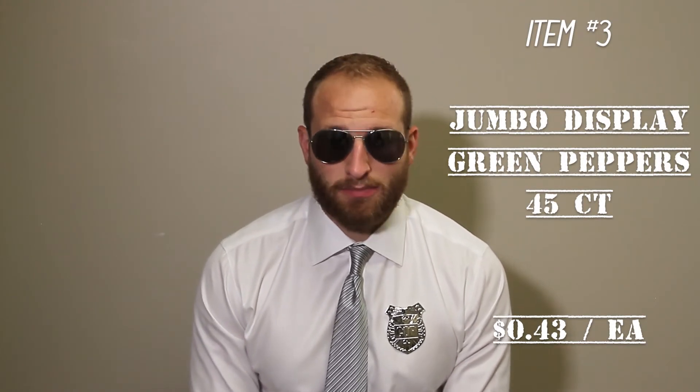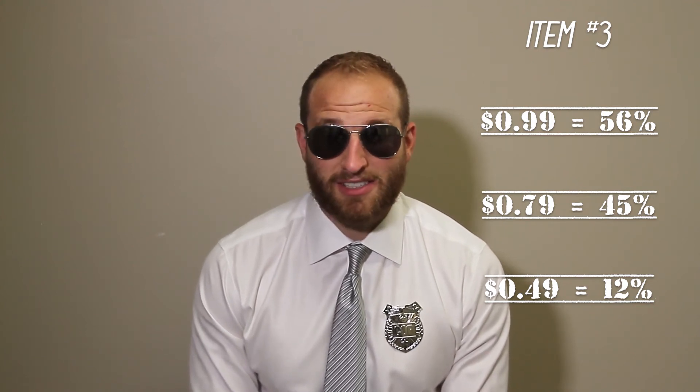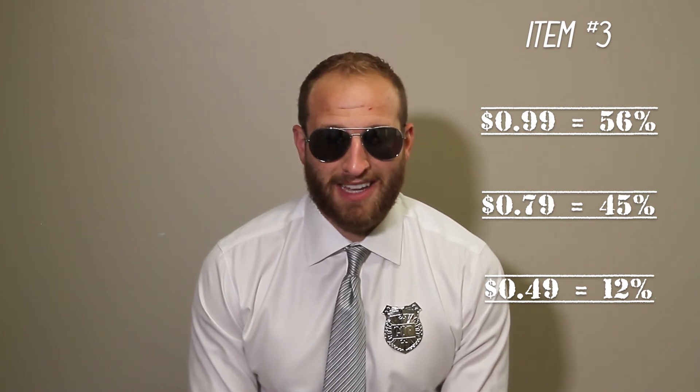Item number three this week, we have some jumbo display box 45 count green peppers. These are coming to you guys at an awesome price of $0.43 a unit. Great retail at $0.99 making you 56% this week. A little more aggressive at $0.79 and still 45% margin. You can get crazy, blow out some volume and get real hot on these at $0.49, two for a dollar, and still make 12% margin.